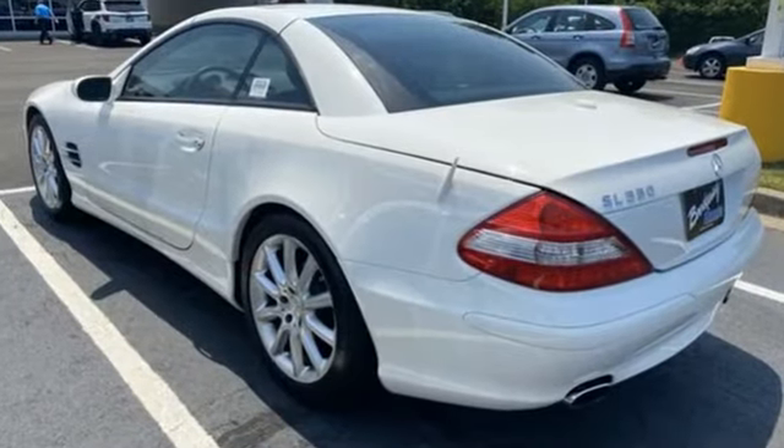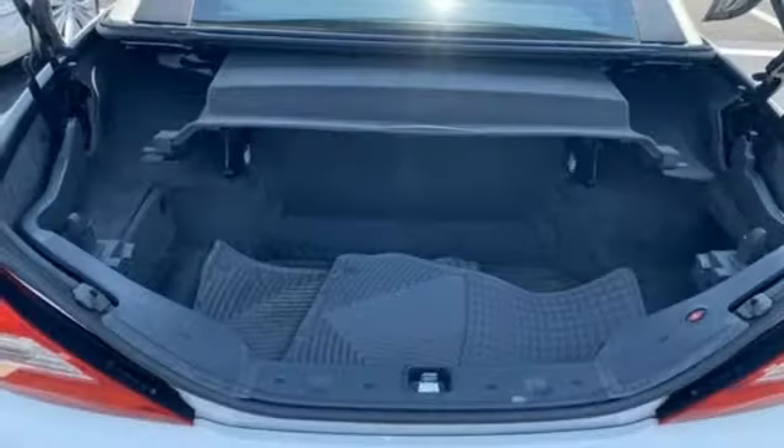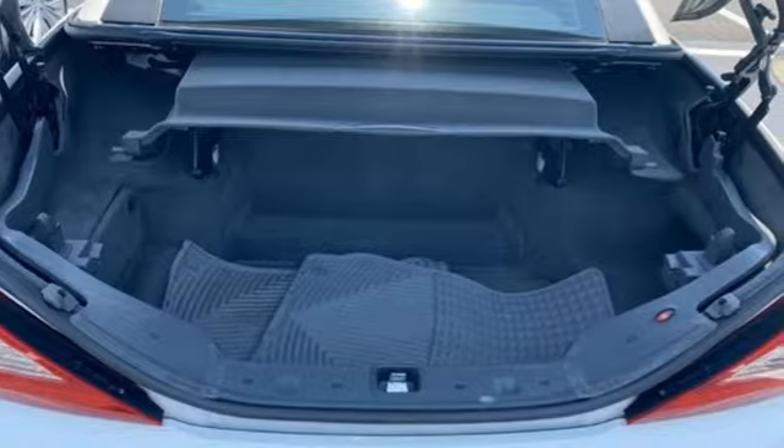New car test drive says today we have the safest, quickest, flattest handling and prettiest SL class cars in half a century.